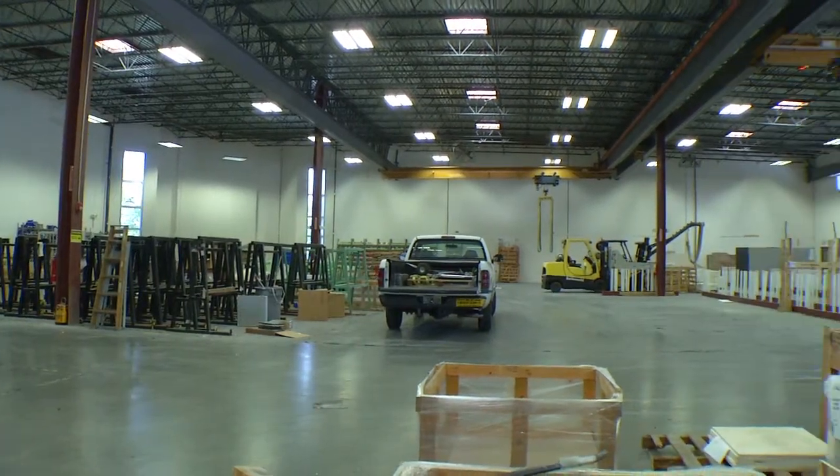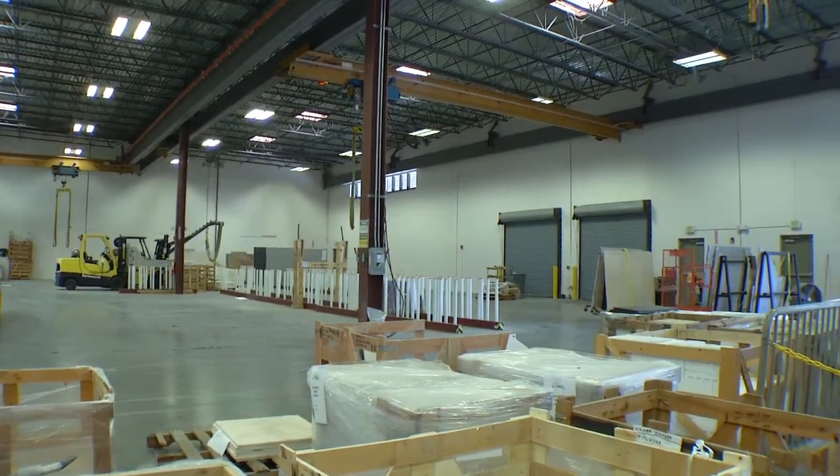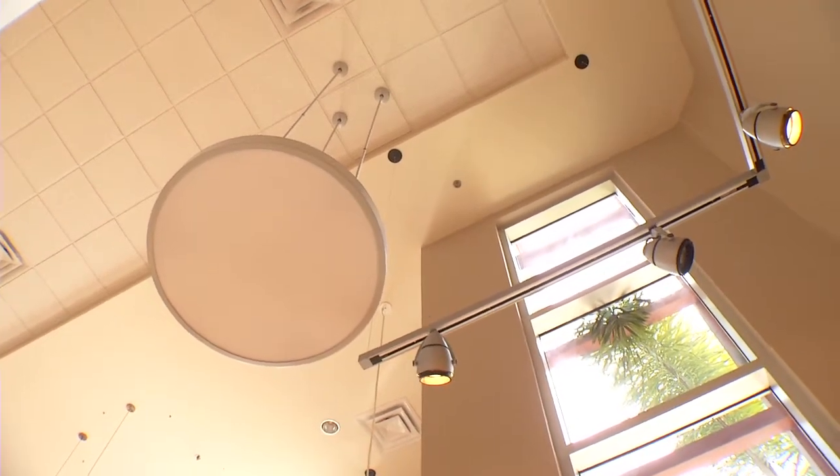The building is serviced with 480 volts, three-phase power with over 800 amps of service. York air conditioning units and parabolic and custom lighting are throughout the building.